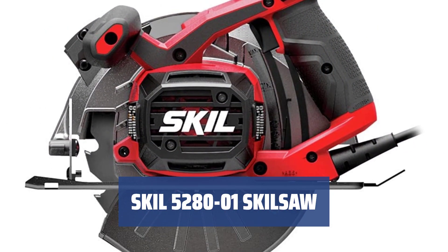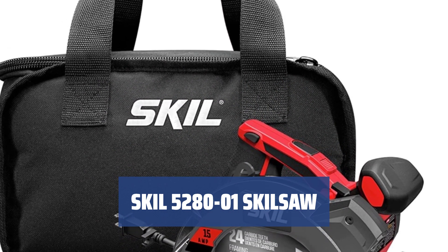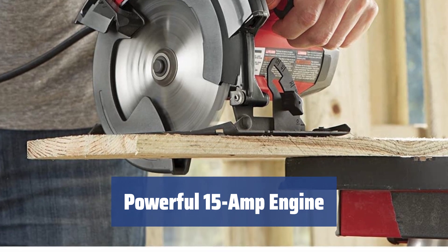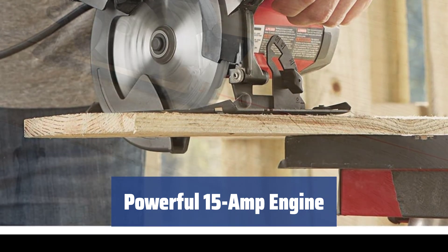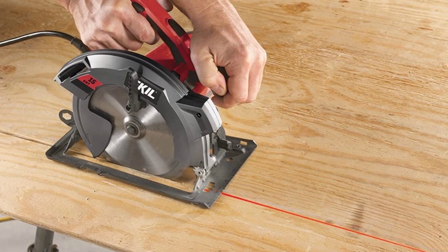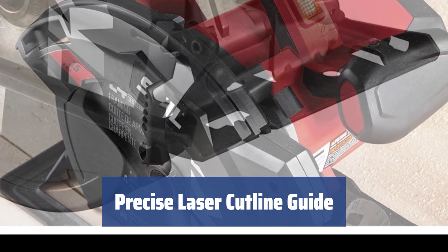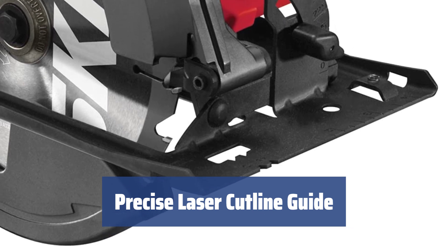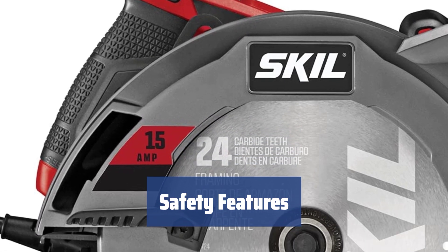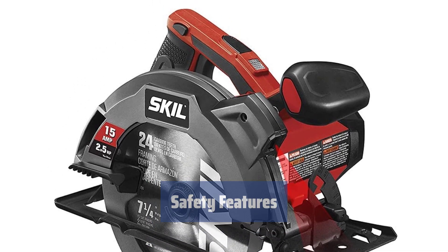Number 1. This reliable circular saw is designed to handle hard materials and is perfect for any construction or woodworking project — it's a must-have for your toolbox. With a 15-amp engine, this saw can spin the 7.25-inch blade at a speed of 5,300 revolutions per minute without load — powerful and efficient for all your cutting needs. The laser cut-line guide mechanism ensures that your cuts are always precise. It also allows you to adjust the cutting angle from 0 to 51 degrees for ultimate versatility. This circular saw is equipped with safety features to prevent accidental starts and ensure your hands are always safe.